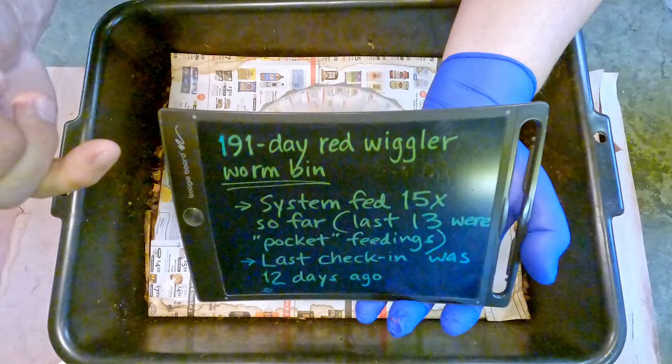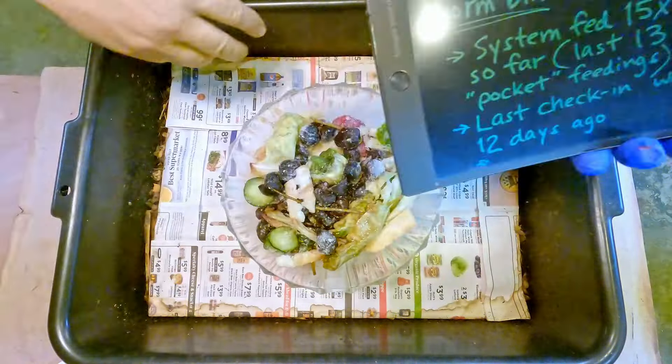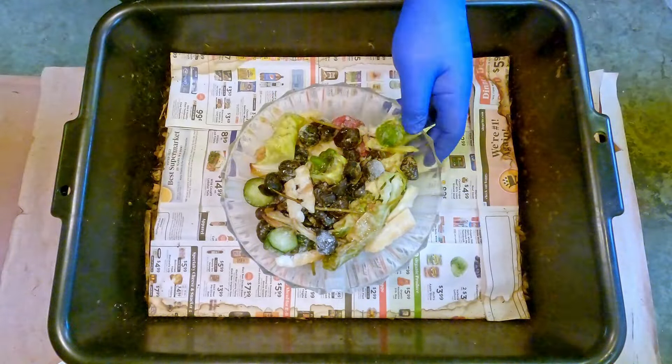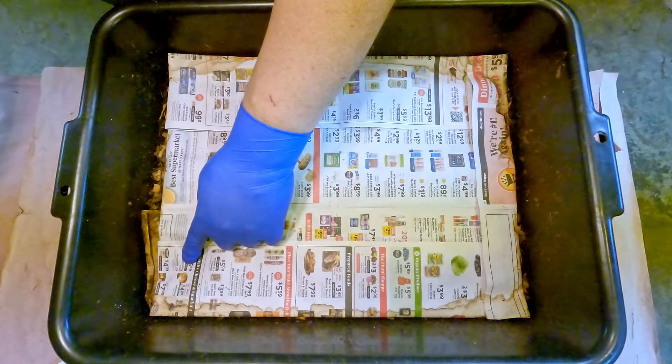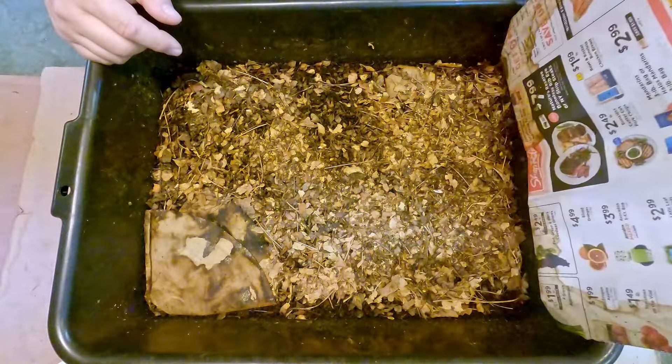Since this is the system where we've been doing these so-called pocket feedings, we just alternate — we go from corner to corner to corner, going around the bin over and over again. That was the 13th pocket feeding, and the 14th pocket feeding is going to go in right over here.